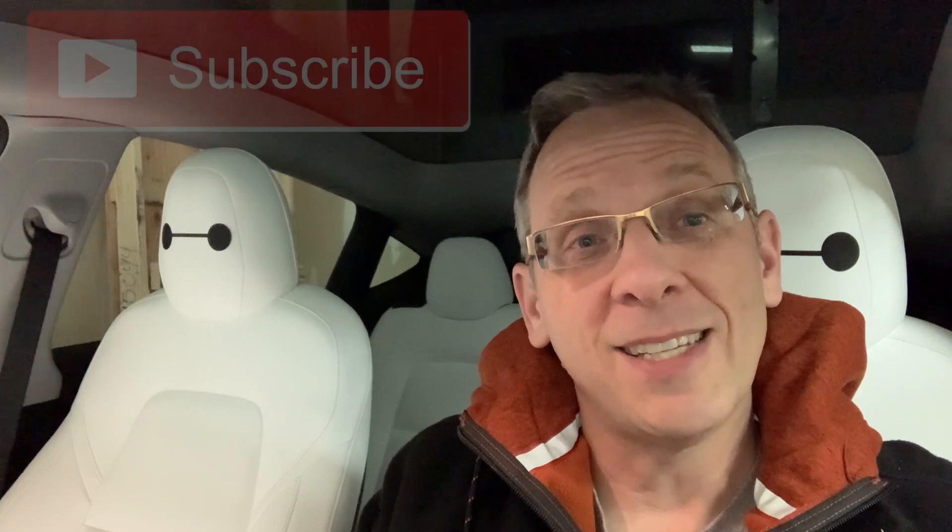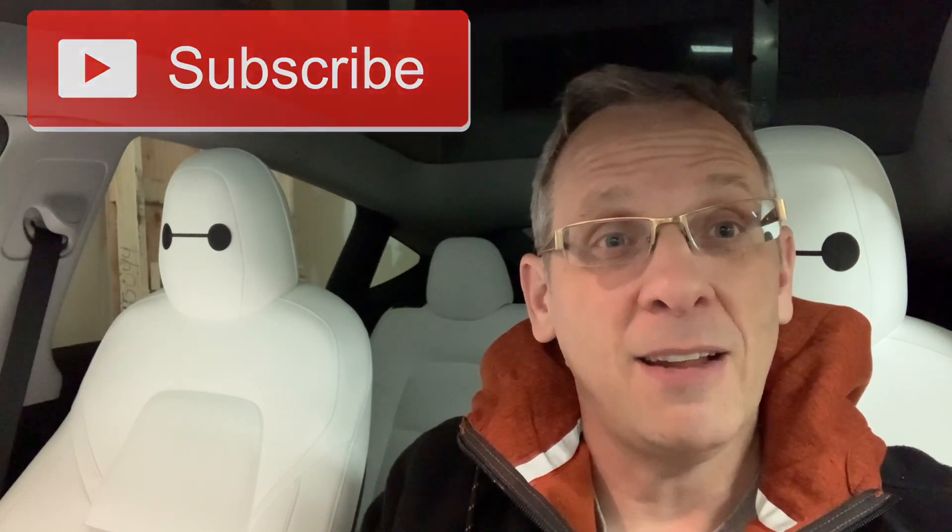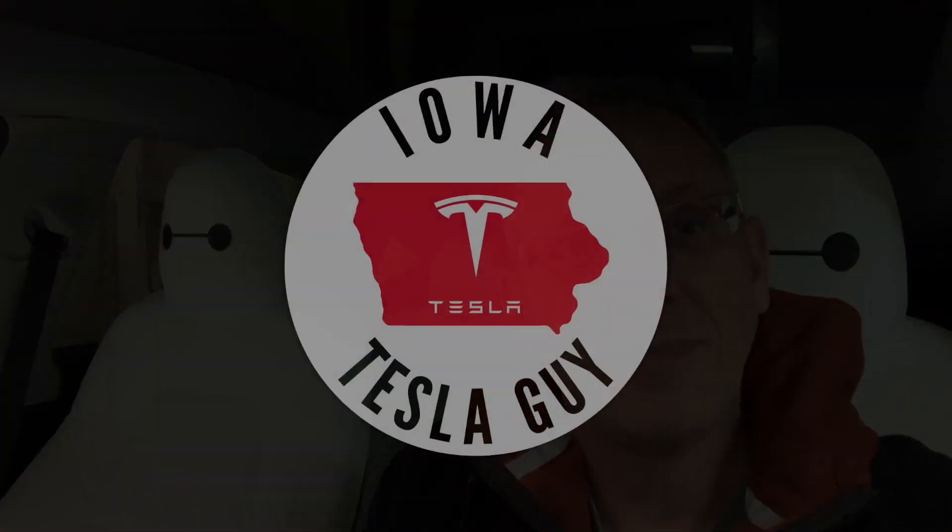So do I think 10 miles of range loss is worth being nice and toasty in the cabin? Absolutely. I have no hesitation running the climate controls on my normal commute. Now, if I was going a very long distance and was concerned about not making it to a Supercharger, I might make different decisions — but basically, use the climate controls; that's pretty much what it's there for. Hope you liked the video, please like and subscribe, and we'll catch you next time.